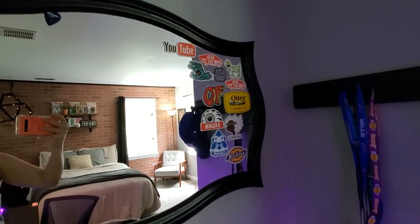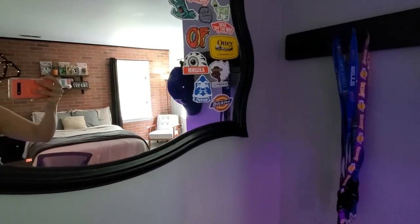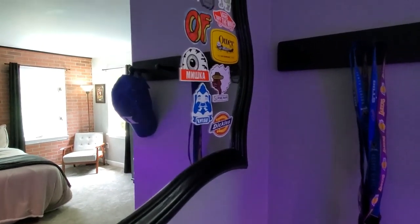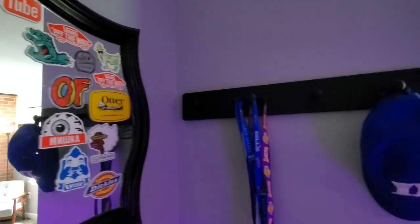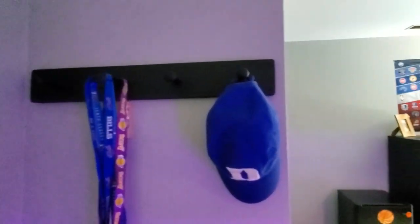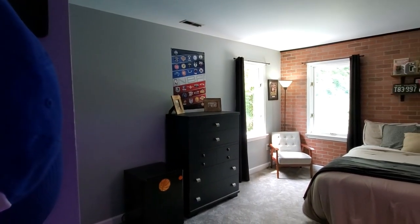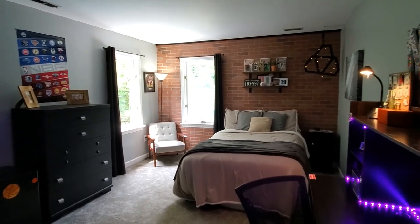He loves how his room turned out and we did this whole makeover on a strict budget. I definitely feel like we got the vibe we were going for in this room. I would love to know what you think of this room, and if it inspired you in any way please let me know down in the comments.